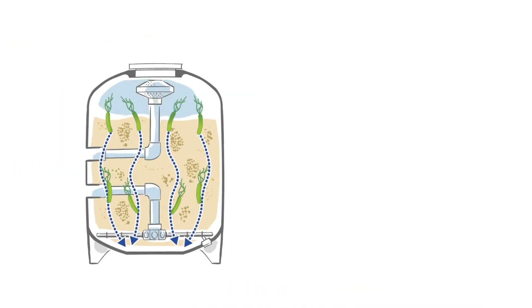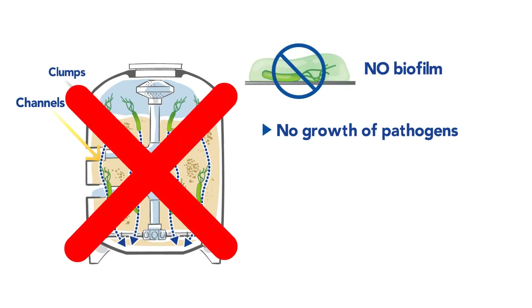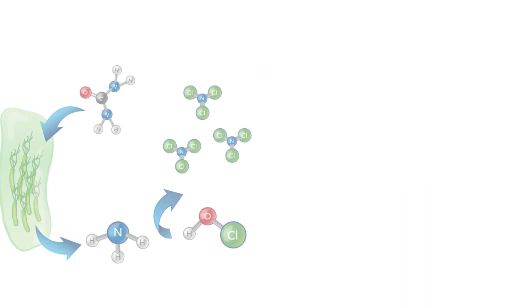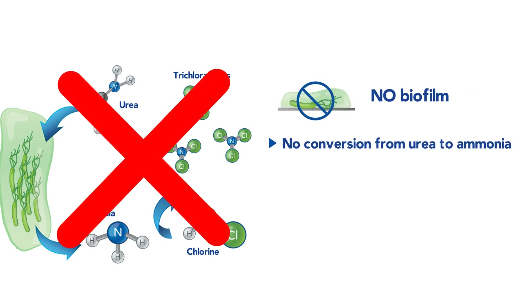Thanks to this unique feature, AFM not only provides safe water by ensuring that no unfiltered water and pathogens enter the pool, but also offers much healthier air conditions by preventing the biological conversion from urea to ammonia responsible for the formation of harmful volatile byproducts and chlorine smells.